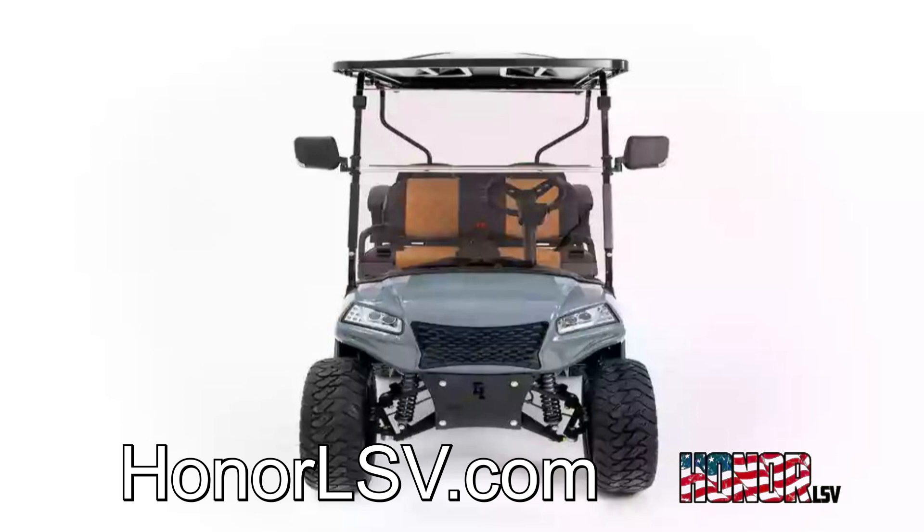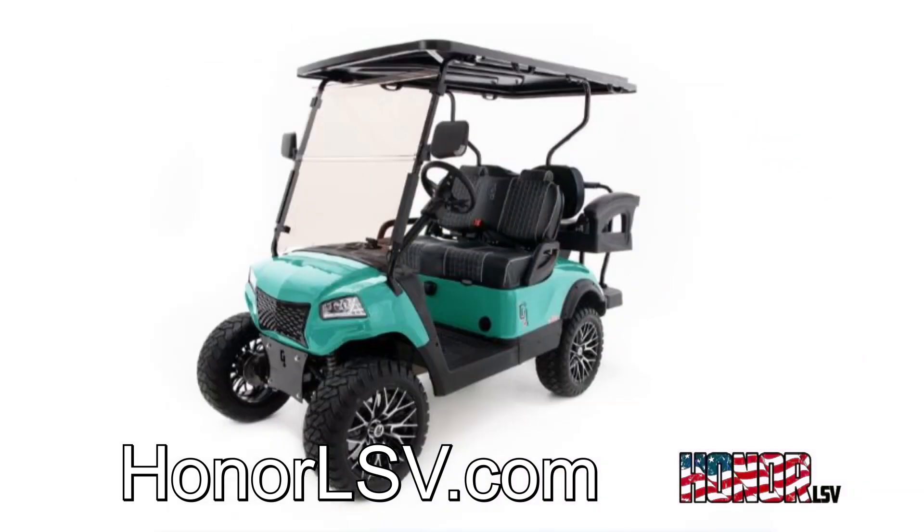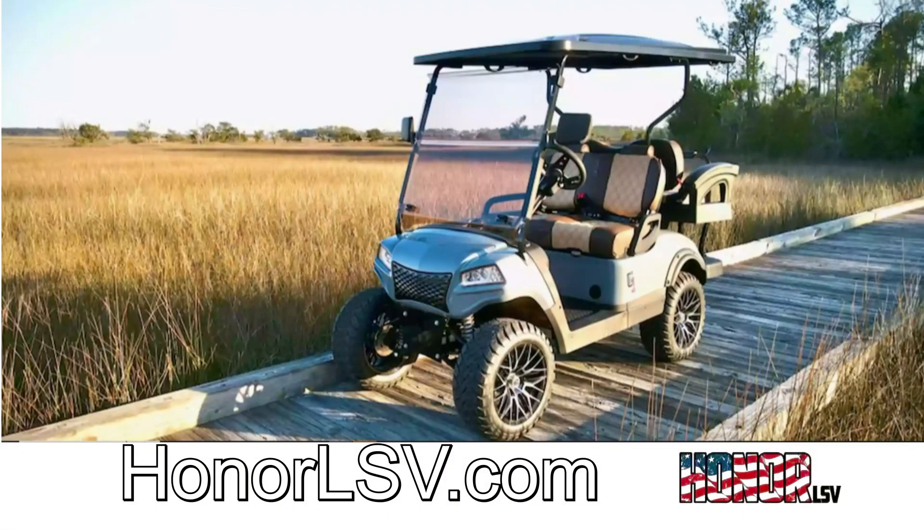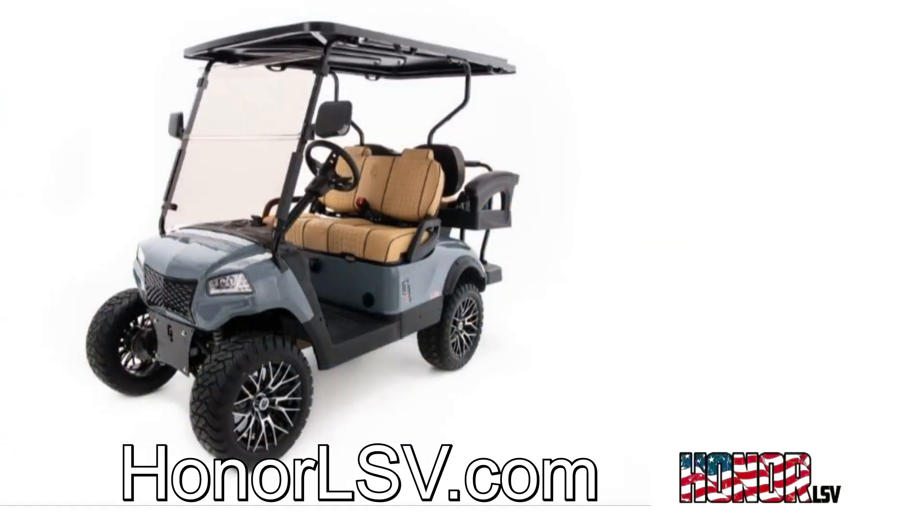The only vehicle on the market that is 100% aluminum. The only powder-coated aluminum frames and subframes on the market. Manufactured by the most state-of-the-art equipment available, including several lasers and welding robots to ensure the parts we produce are the most accurate in the industry.